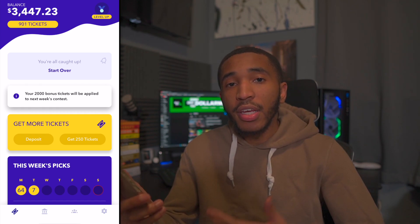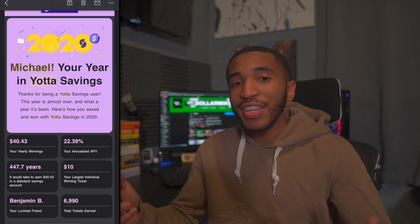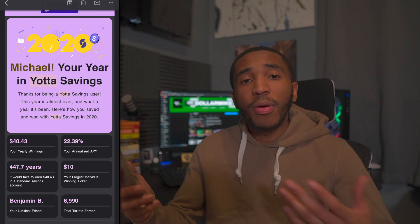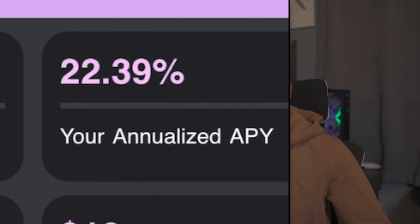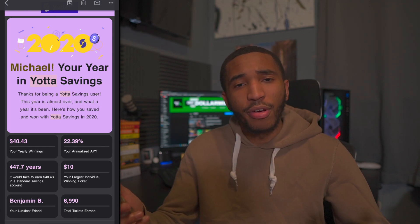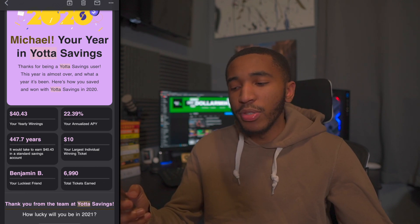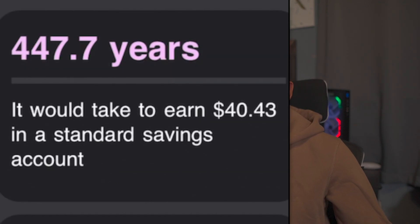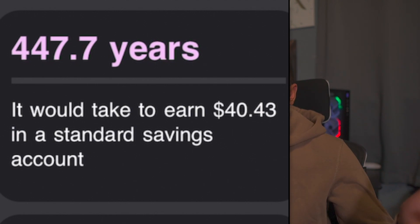Let's go over how much I actually made in 2020 from Yotta Savings. According to my 2020 Yotta Savings year in review, I received $40.43 in yearly winnings. With the money I had in my account, that's basically a 22% APY, which is absolutely ridiculous. The closest APY you'll find with any other bank is about 2% with a basic bank. If you're saving with Yotta, you can obviously get over that 2% APY, which is amazing for a savings account. That's not a guaranteed APY, but it's still better than a normal savings account that's not going to make you basically anything the whole year.